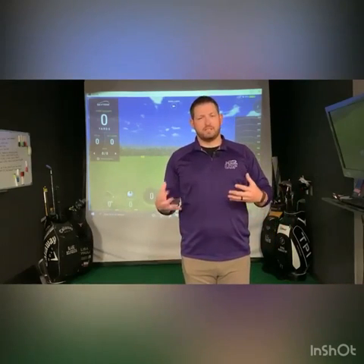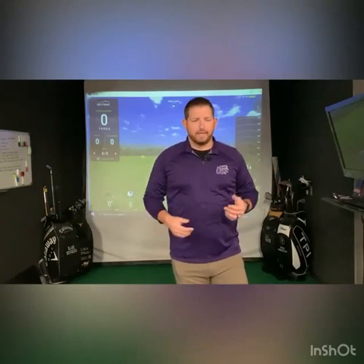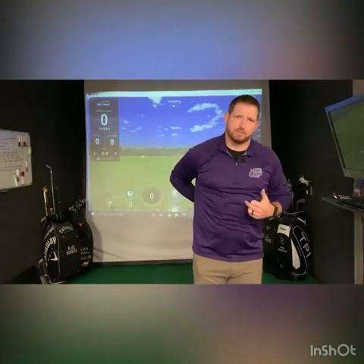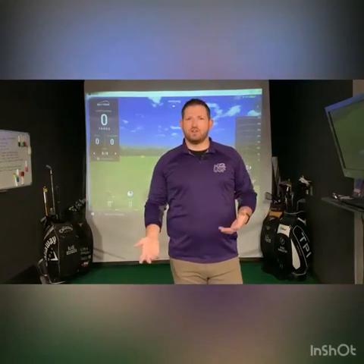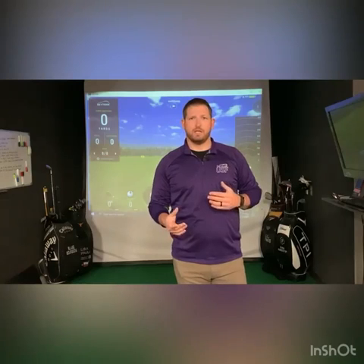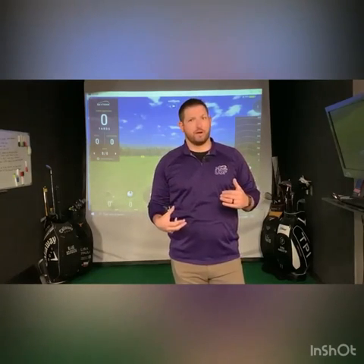Most people that come and see us with injuries related to golf, we're talking more low back pain. A lot of people think that's where a majority of their problem is when it comes to golf — like their back is moving too much, or not moving enough, or they're not strong enough there. When really I like to look at the back as the victim, and not necessarily the culprit of what's going on.